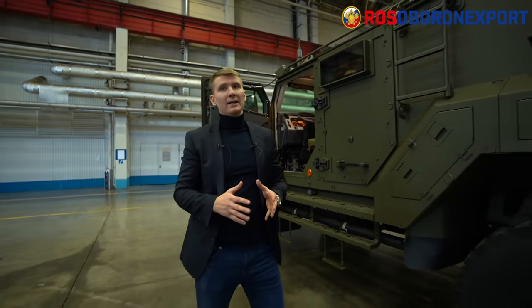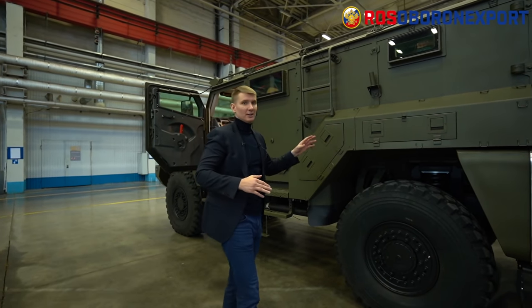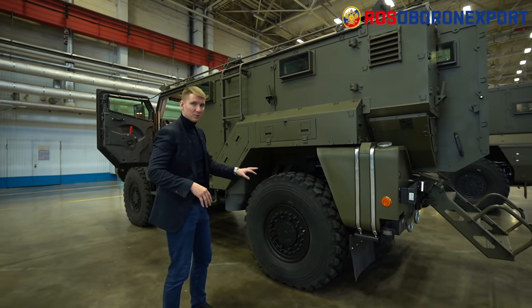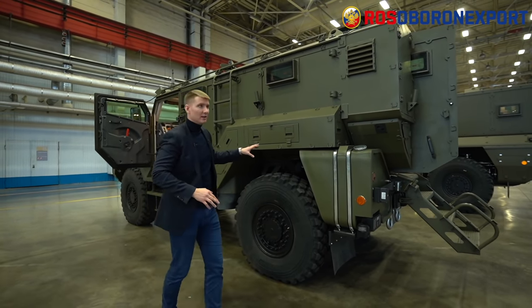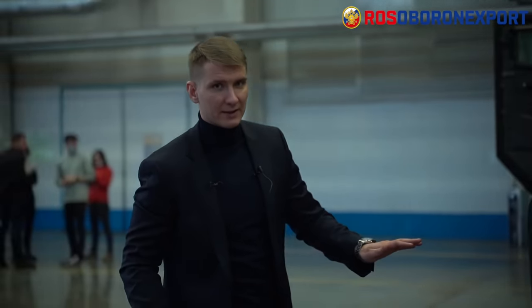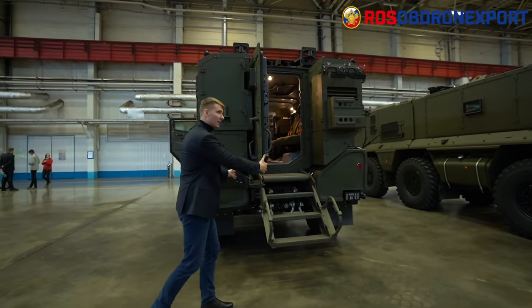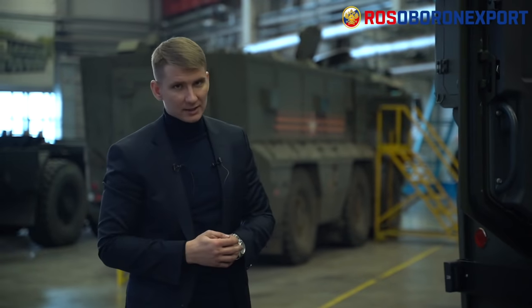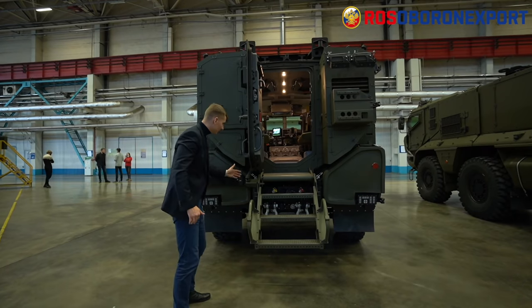The hull withstands the hardships of battle, and for additional protection, grills and grids can be installed. The tires are run-flat and bulletproof. The spring suspension is augmented with hydraulic dampers. Ground clearance is 433 millimeters, augmenting cross-terrain capability. Due to the V-shaped hull, the vehicle withstands explosions of up to 6 kg of TNT under the hull or under a wheel.